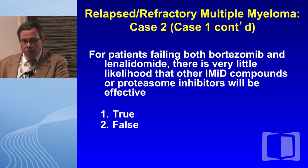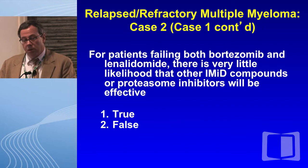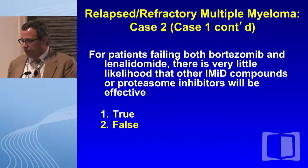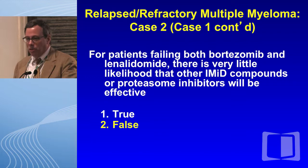The question was: for patients failing both bortezomib and lenalidomide, is there very little likelihood that other IMIDs or proteasome inhibitors will be effective? I hope that was 100% — the answer is false. Just know that you can respond to another IMID if you failed one IMID, and the same is true with proteasome inhibitors.